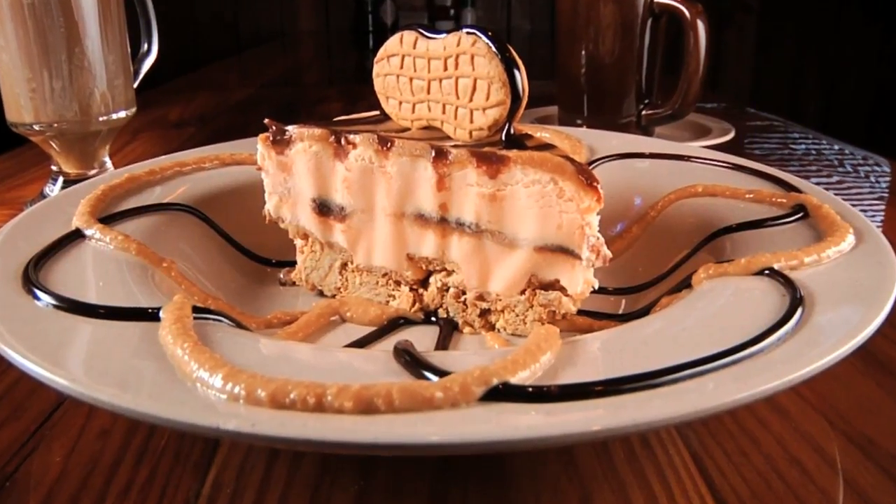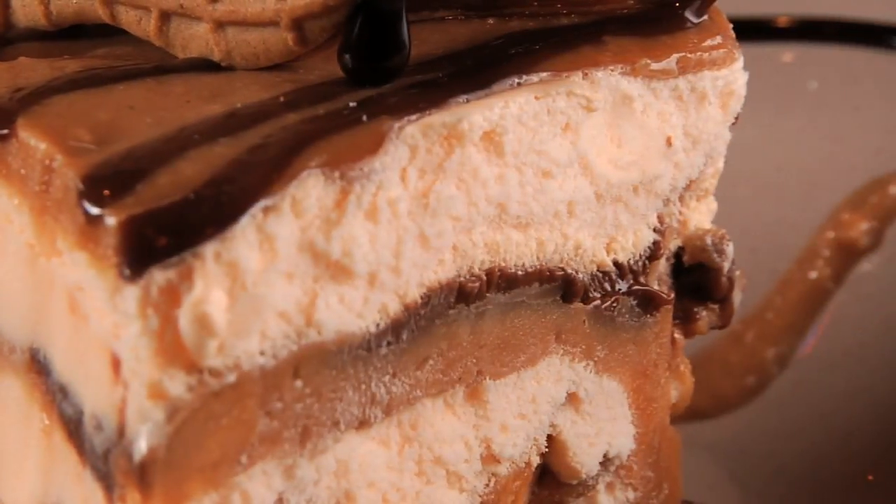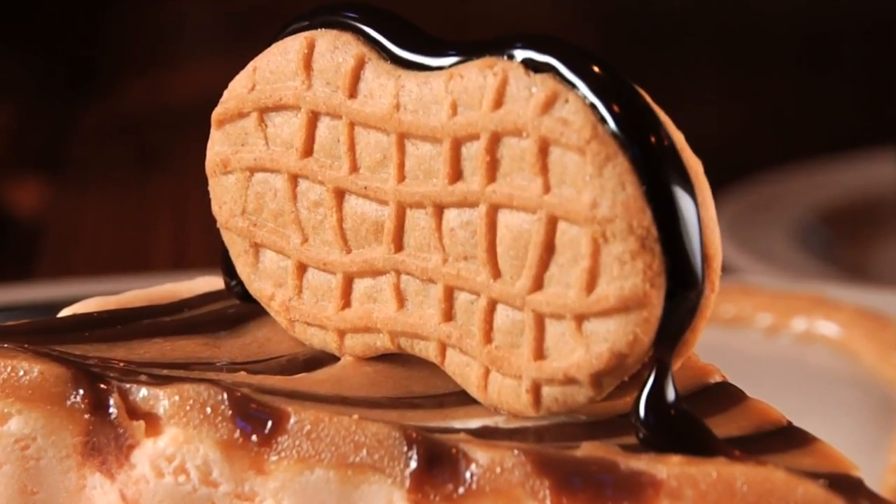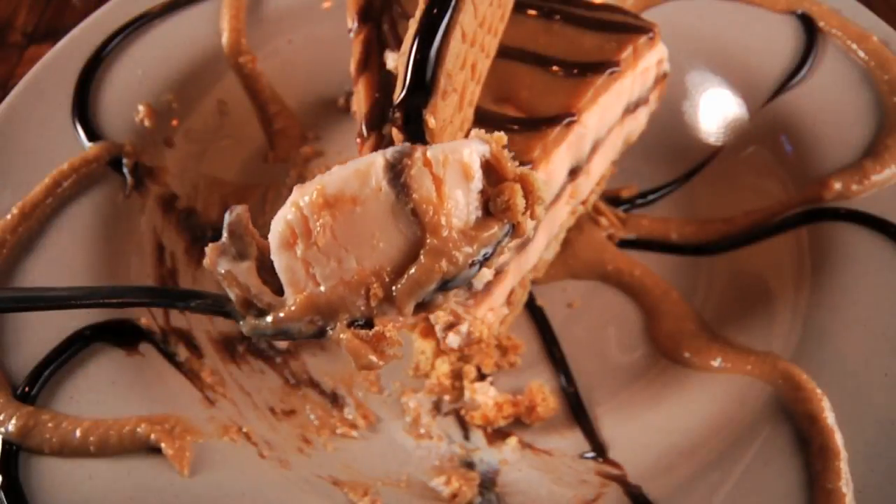But you'd have to be nuts to not finish your meal with the signature Captain Jack's Nutty Brother ice cream cake, made with real Nutter Butter cookies and plenty of fudge. Sinful dessert — absolutely sinful. You have to save room for it.